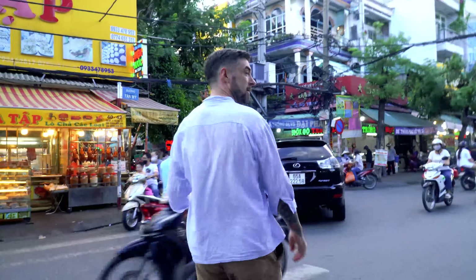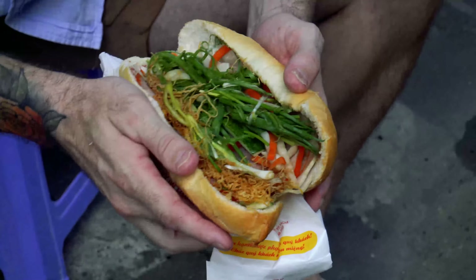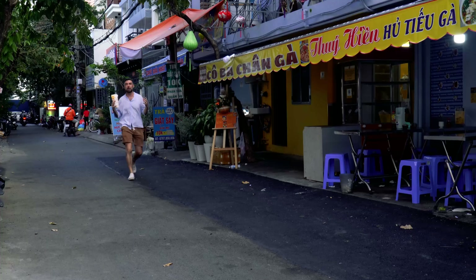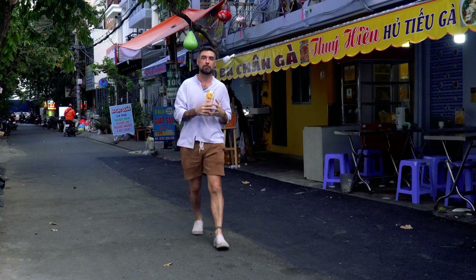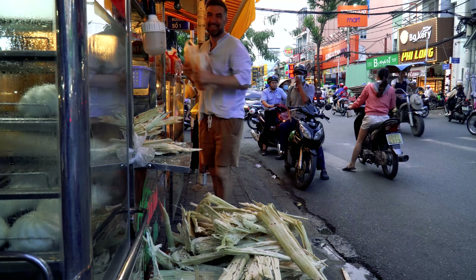Today we are in Saigon, Vietnam, home of the banh mi, one of the world's best sandwiches. Right now we are near District 7, local market, and we're going to be trying our first banh mi of the top five banh mi.